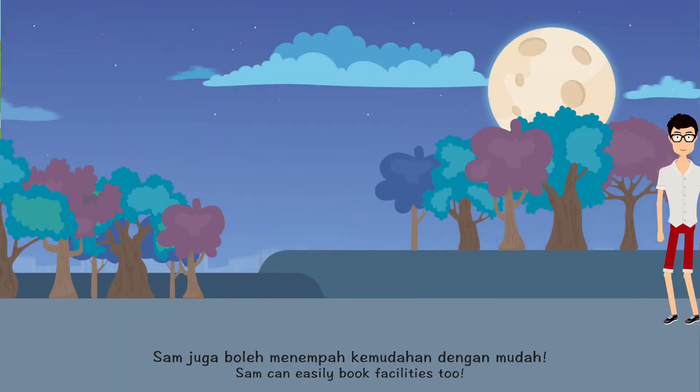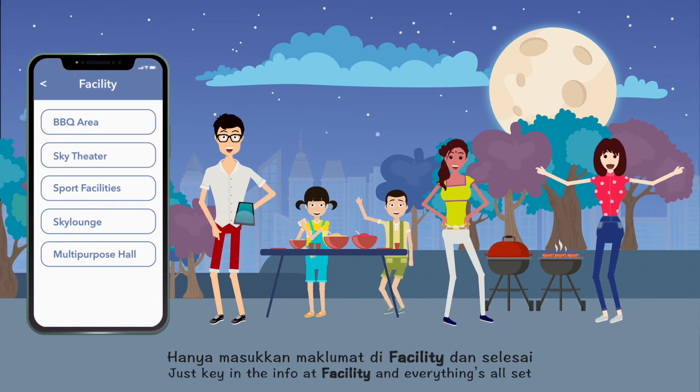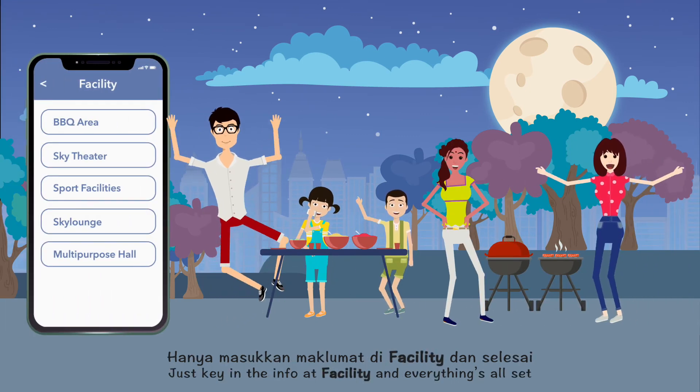Last but not least, Sam can easily book facilities, too. Just key in the info at Facility and everything's set. Isn't that easy?